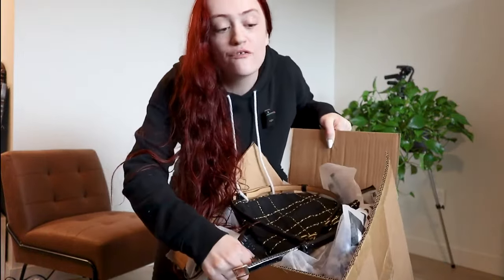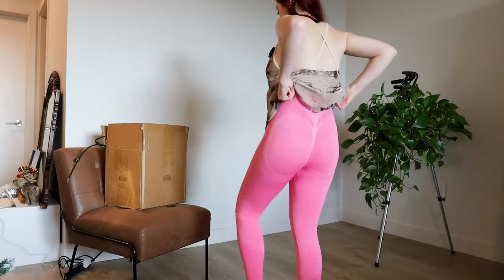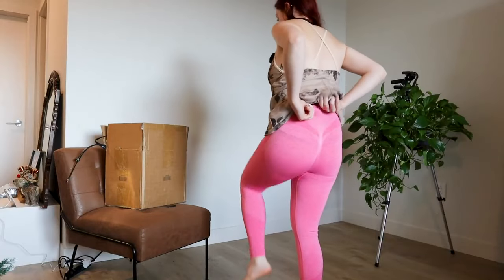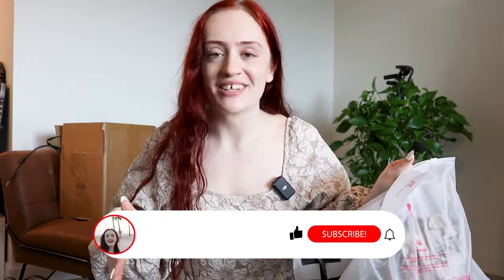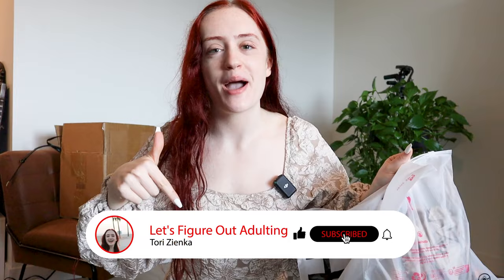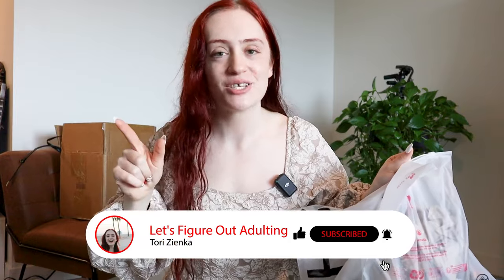I spent way too much money at Shein and I have a giant box full of things. I'm getting these out and they're already feeling a little bit weird. I have so many pieces, but basically three categories: dresses, activewear — including those leggings that supposedly make your butt look bigger — and accessories. Please hit the like and subscribe button down below and we'll get right into it.